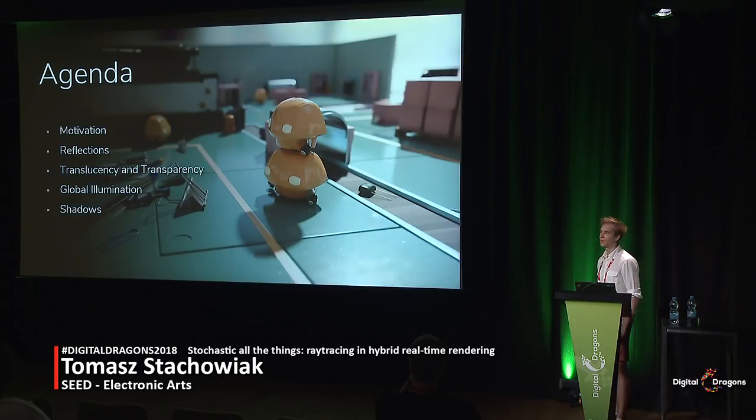Before we dive into the shiny pixels, let's have a bit of a breather and look at the map. While this talk is about all things stochastic, it is definitely mostly about ray tracing. I'll discuss how the latter can be used to render previously difficult phenomena such as reflections, refractions, translucency, indirect lighting, and shadows.